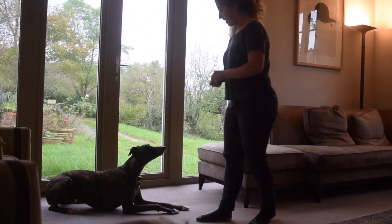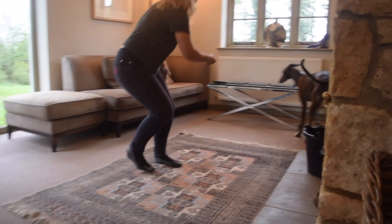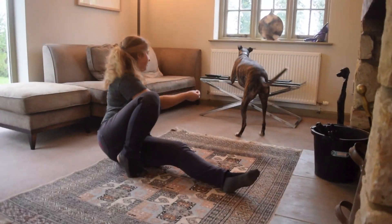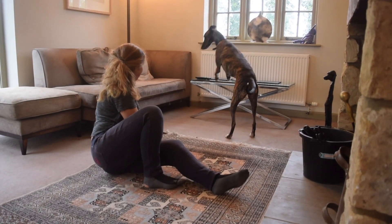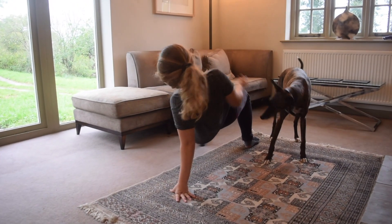Whippet-type dogs are always described as the ADHD of the dog world, and this is why in a training session he is so easily distracted. Oftentimes the best thing to do is just let them have their moment, and then you can return to working once their attention is back.